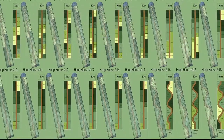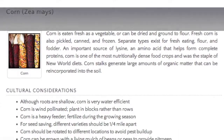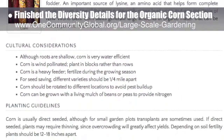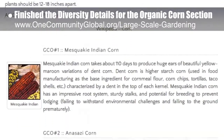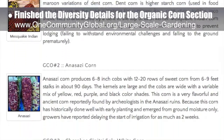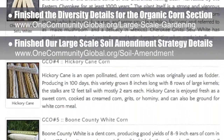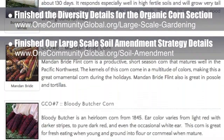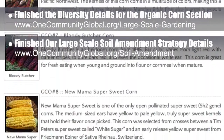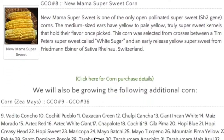We finished adding the diversity details to the organic corn section of the large-scale gardening page, which now offers 36 different varieties of corn from around the world, with eight beautifully featured and complete sourcing details for all of them. Behind the scenes, we also finished our large-scale soil amendment strategy details for land preparation in areas with poor soil, and we're now starting to put the webpage together to open source share this immense amount of information pulled together by our botanists and horticulturists.